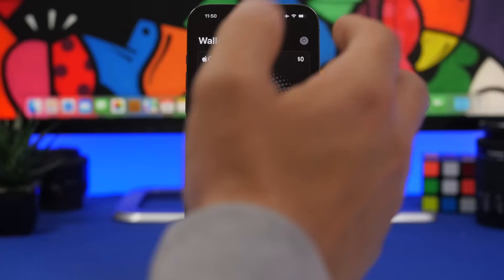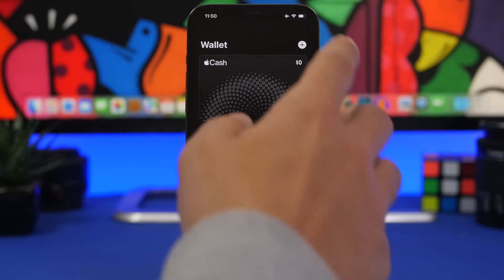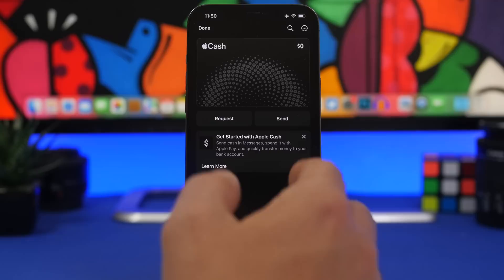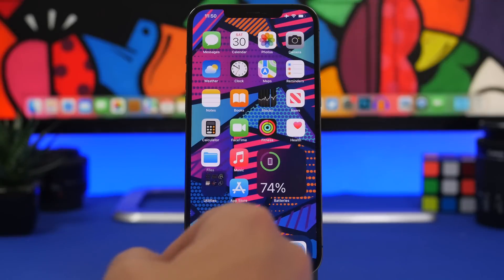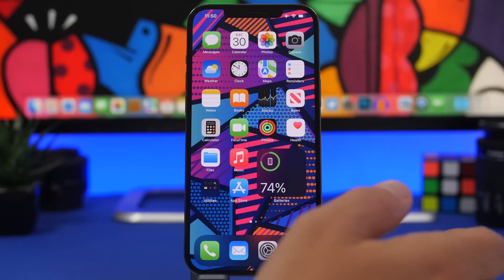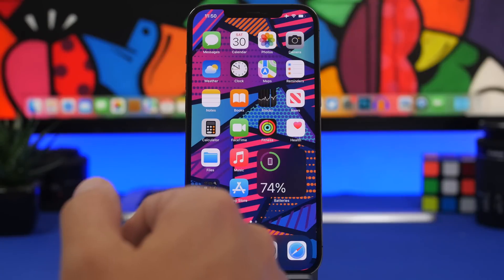iOS 15.5 also has some new features, like the ability to add a driver's license in the Wallet app — though right now this will only be available in Arizona. You'll also have two new buttons in the Wallet app: Send and Request. There are also some other new features that have been found in the code of iOS 15.5 but haven't made it to the beta yet.